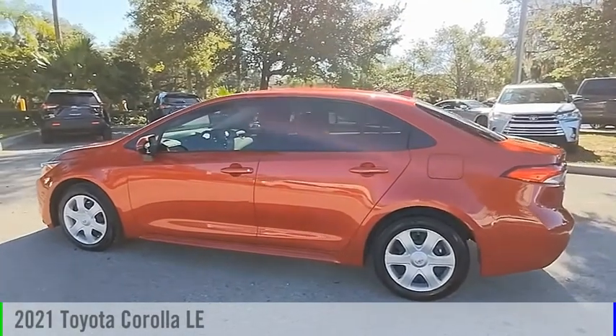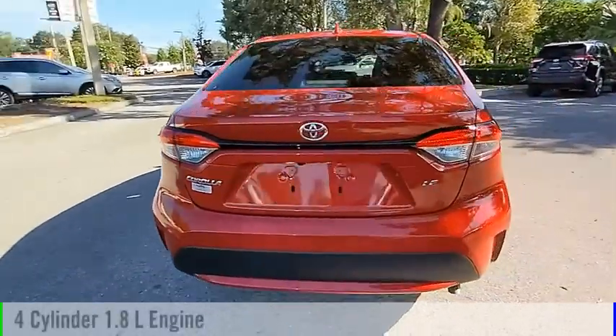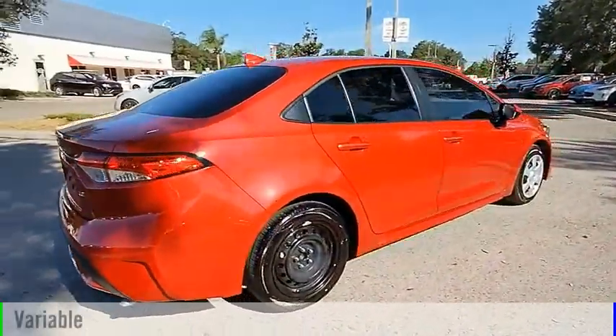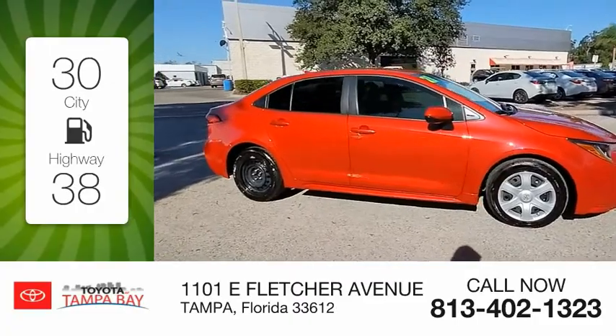Looking for the right vehicle? Check out this 2021 Corolla. This vehicle is powered by a front-wheel drive, four-cylinder, 1.8-liter engine, and comes with a continuously variable transmission. Great fuel efficiency saves you money by requiring fewer trips to the gas station.